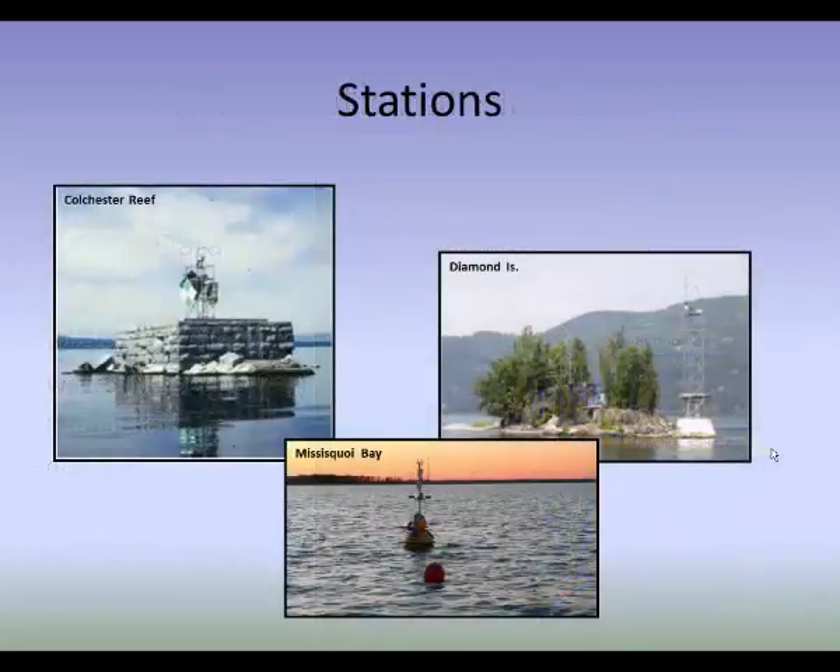Here are just a few pictures of the sites. You can see the Colchester Reef platform, Diamond Island on the upper right, and Missisquoi Bay with the small anchored buoy there in the middle of the bay.